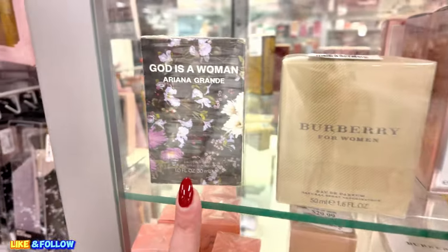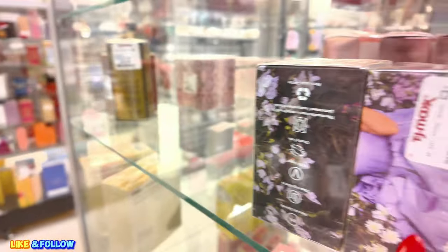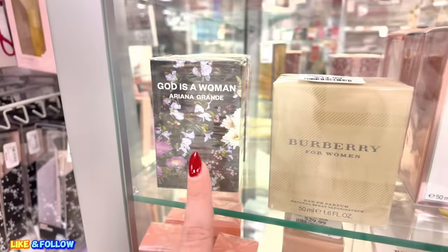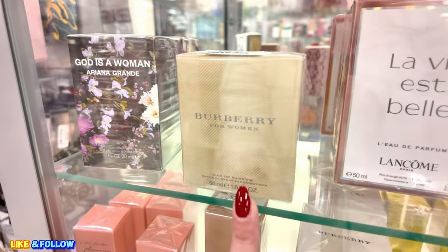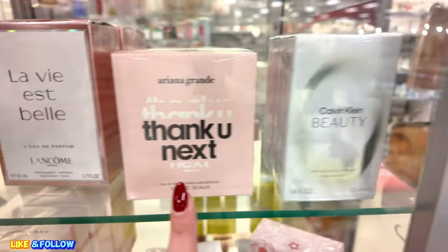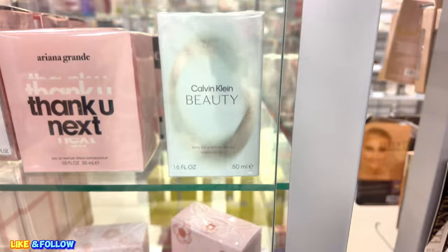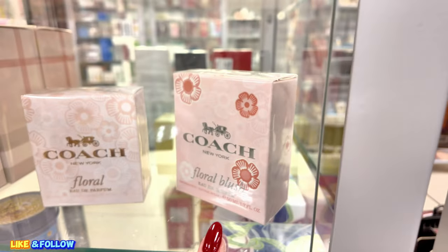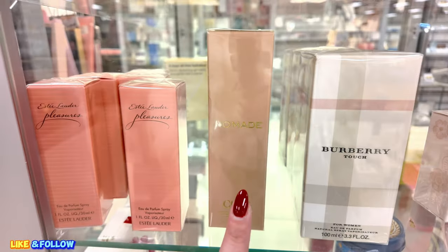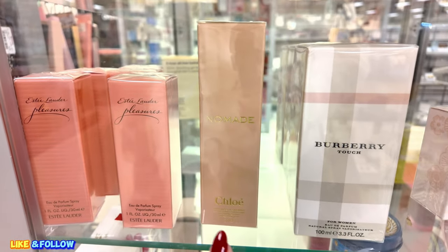They have God is a Woman for $20.89, guys. Look at that — $20.89. I might get this. Burberry Woman, $35. Thank You Next, $25. Calvin Klein Beauty. Coach Floral New York. They have Burberry Touch. This one, Nomad, is by Chloe — it's $30.